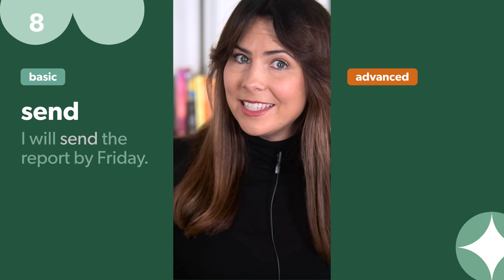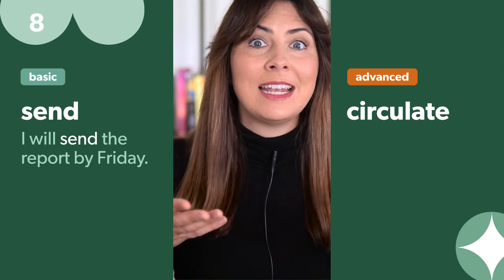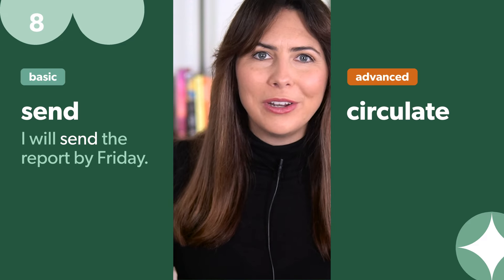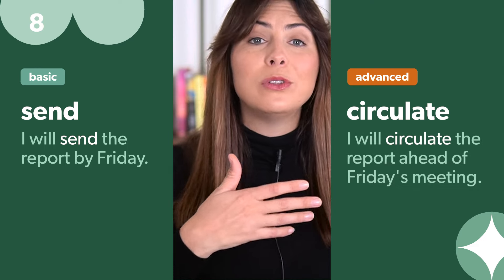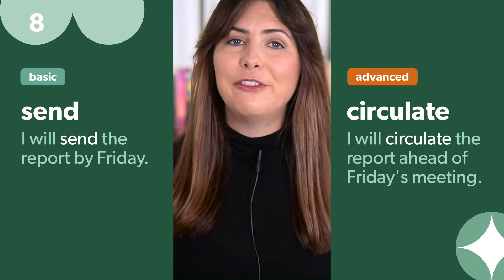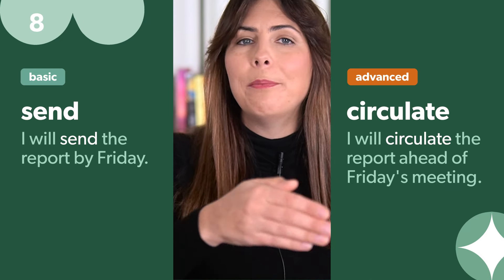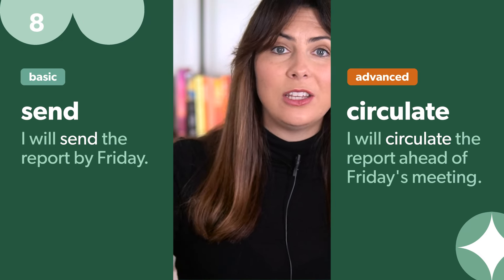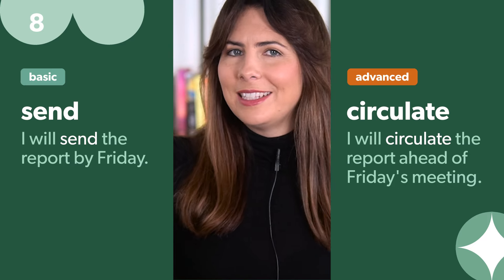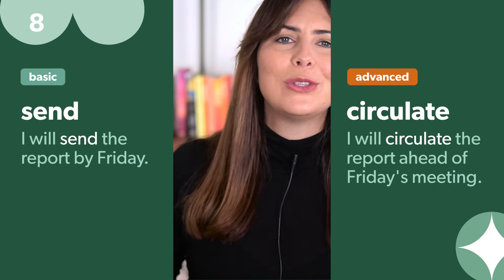Instead of 'send', use 'circulate'. You might send out a copy of the report, but it sounds so much more professional to say 'I will circulate the report ahead of Friday's meeting.' Note that 'circulate' always implies more than one person is receiving the information — if you're sending to just one person, stick with 'send'.